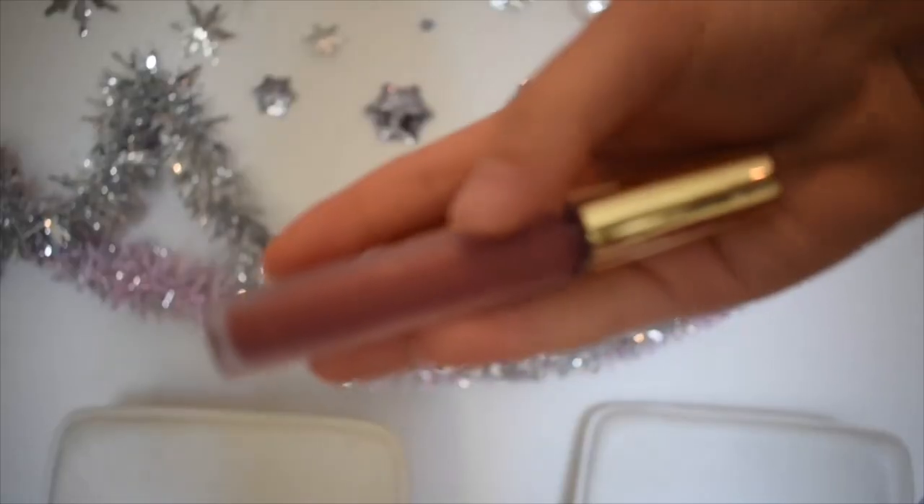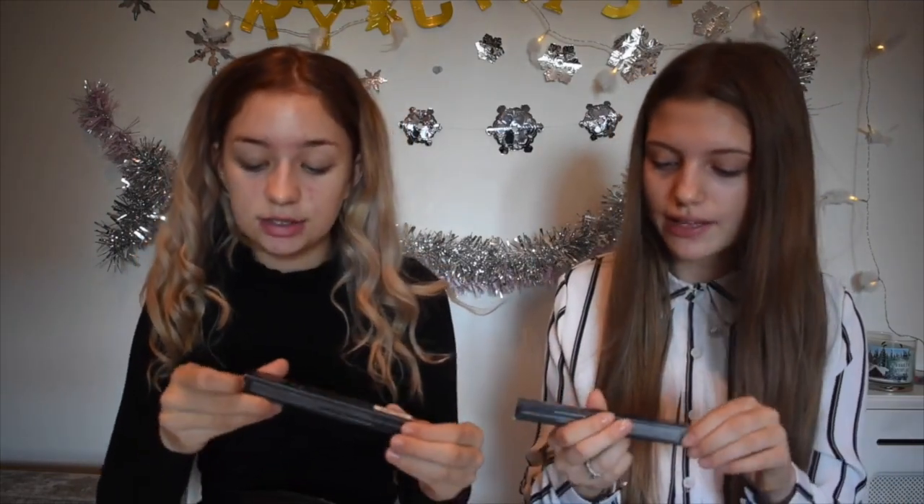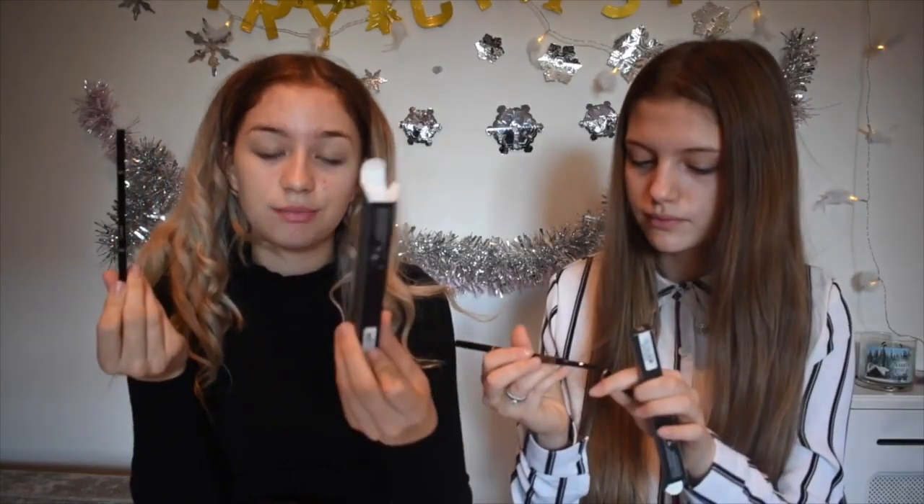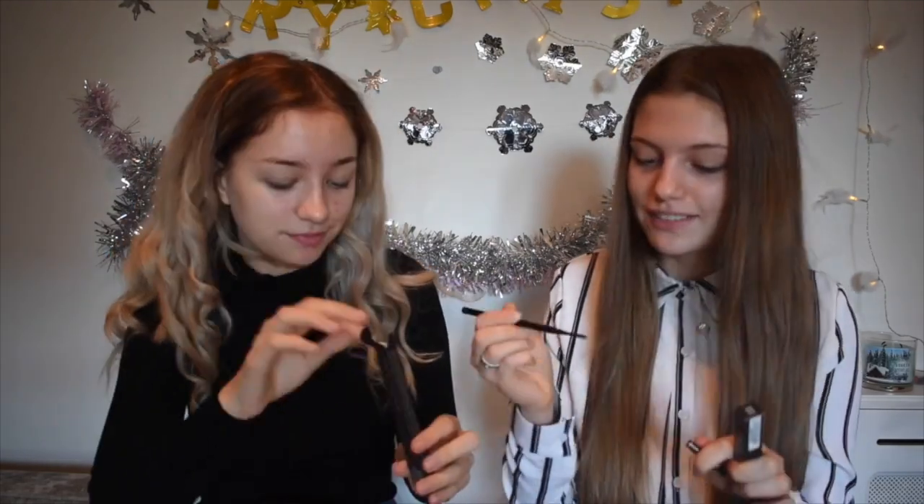The other lipstick I have is also by Gerard Cosmetics, the Hydra Matte, in the shade Iced Mocha — a more brown colour. So we both have the Anastasia Brow Wiz. I've always wanted this eyebrow pencil. I got it in soft brown and I got it in medium brown, which is actually the shade I use. It comes with a spoolie on one end — a really precise spoolie that you twist up. And then the product comes up.